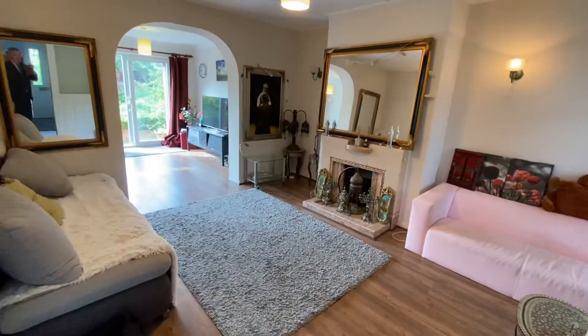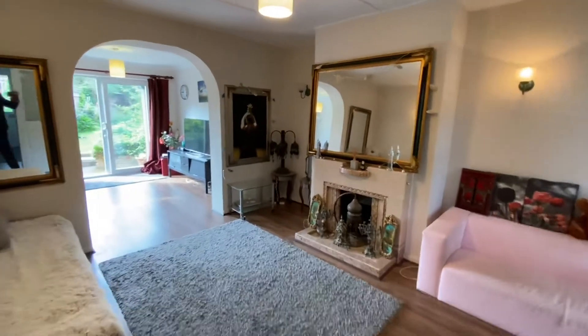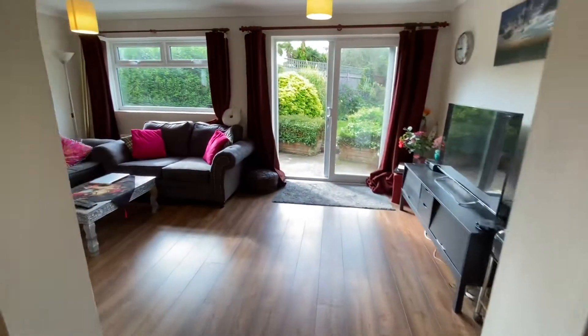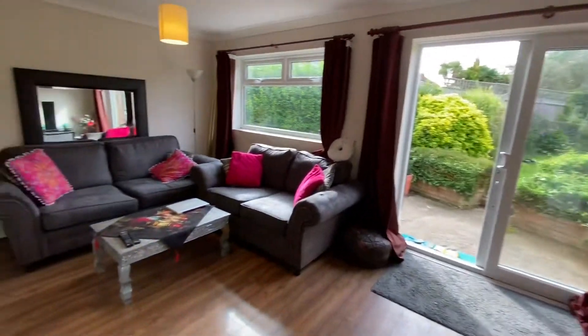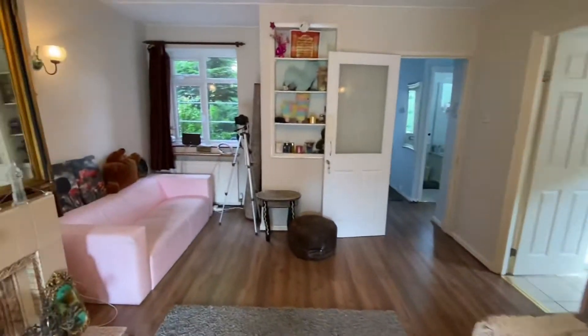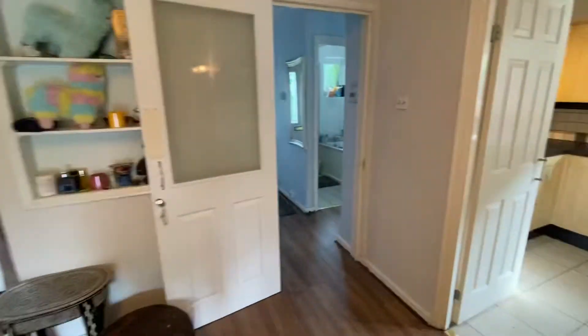It's open plan with an extension on the rear area. Laminate flooring throughout. Through to the garden — that goes through to the kitchen. Dual aspect, so you've got a nice feeling of space.